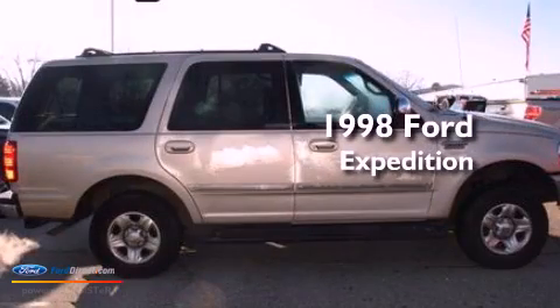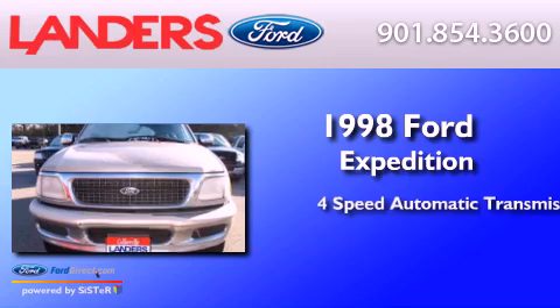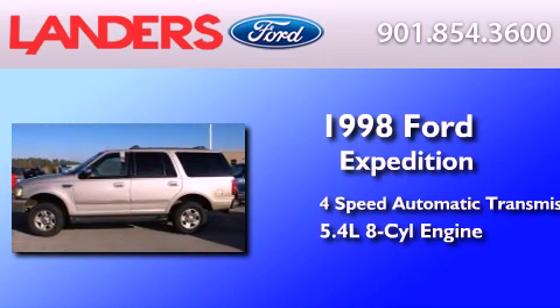This is a 1998 Ford Expedition. This SUV has a four-speed automatic transmission and a 5.4 liter V8.